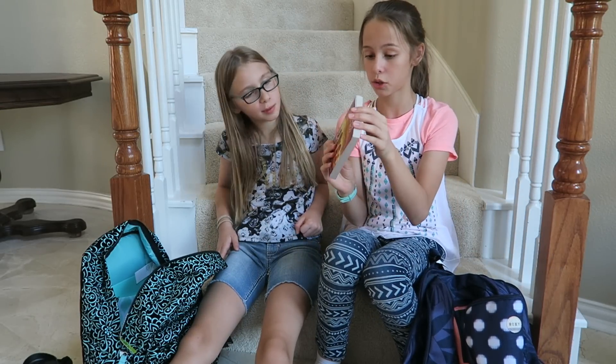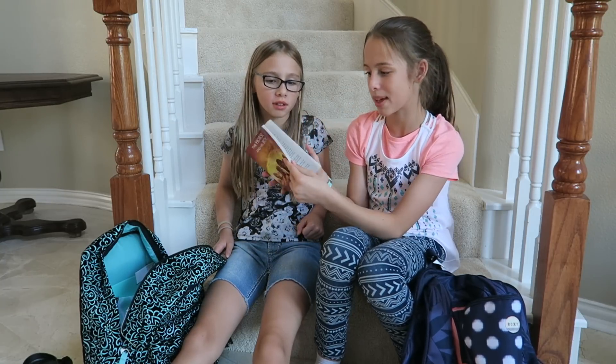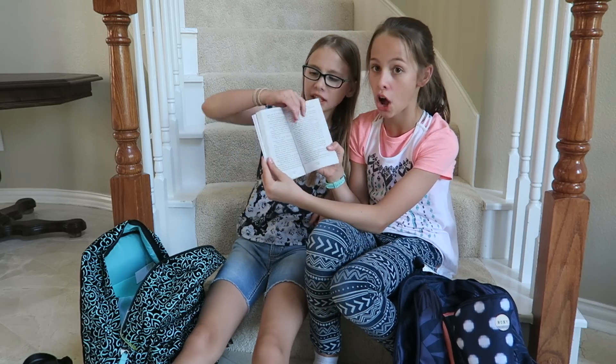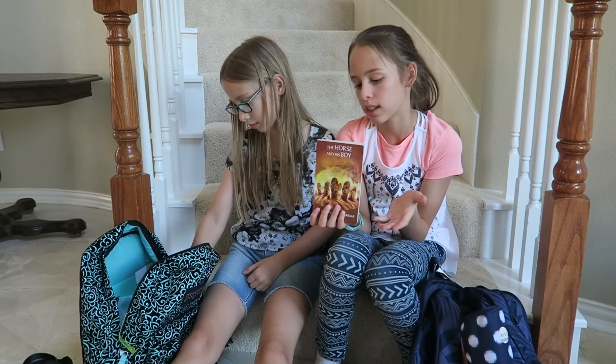Next I have my Narnia book. It is the third one — it's 'The Horse and His Boy.' It's a small book but they have big words and long pages. I've read the other two and this is the one I'm on — it's number three.